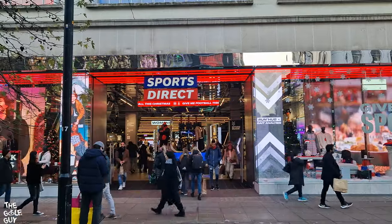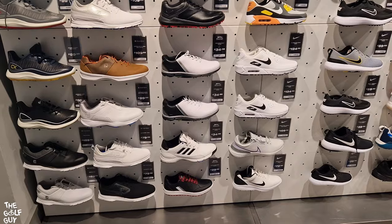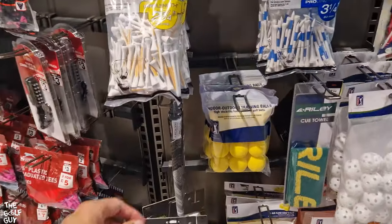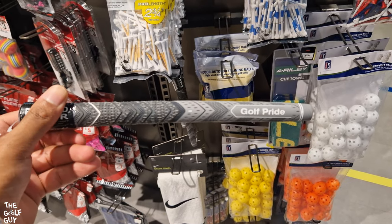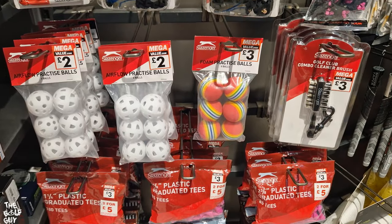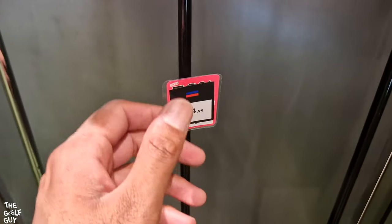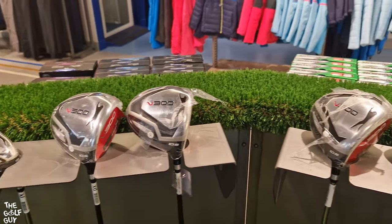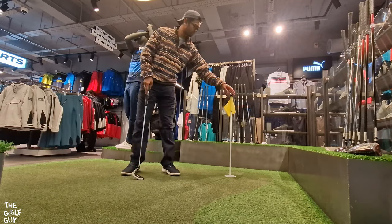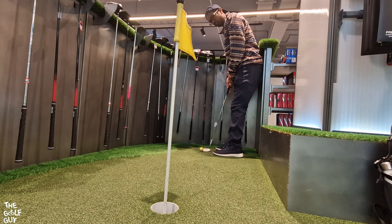First stop on today's golf store tour is Sports Direct. According to Google, they have a golf section, so let's go take a peek and see what they've got. They even sell Golf Pride grips here — that's pretty neat. Apparently this driver is only 25 pounds, which is kind of nuts, even for a box set type club. It was pretty cool to see they had a little putting green to test out their putters. Overall they had a pretty solid selection of clubs for beginners, and they also sold chippers for really cheap.